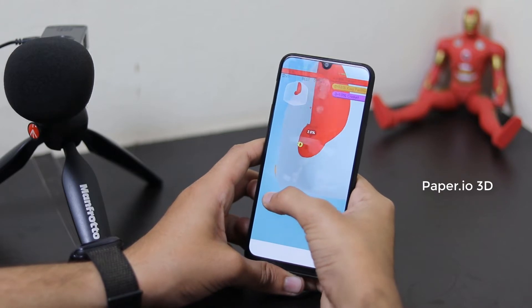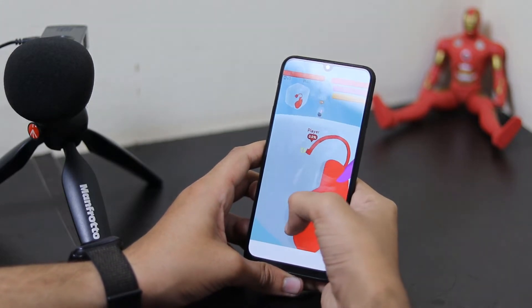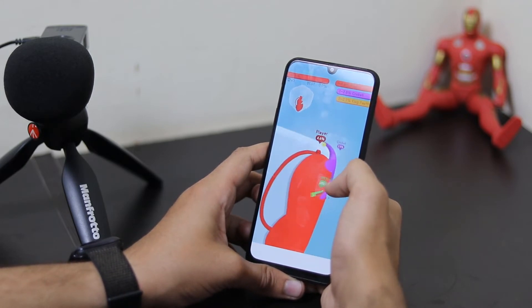Paper.io 3D is another amazing game on the list. This game looks really simple but it is tough. If you have ever played Paper.io, this is the same game but this time in 3D.